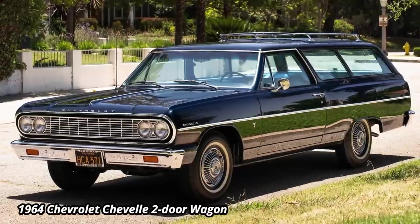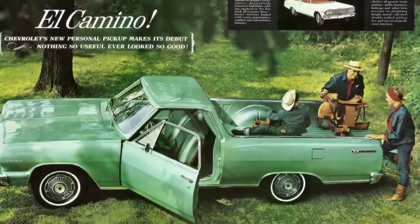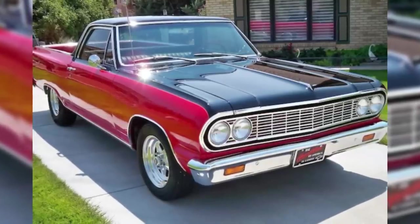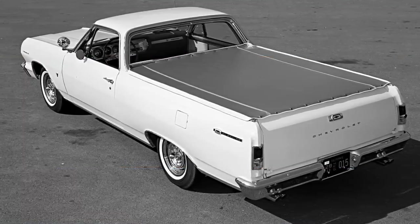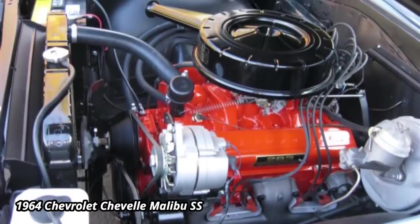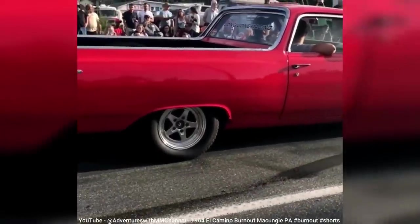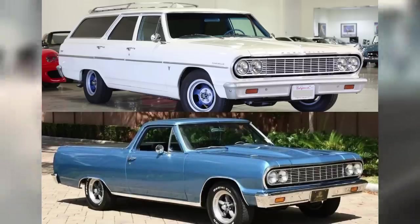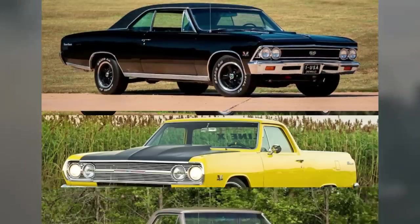That would have been the end of the El Camino if it wasn't for the introduction of the mid-sized Chevy Chevelle for the 1964 model year. GM decided to rework the two-door Chevelle wagon chassis to fit a truck bed, resulting in a far different look from the '59 and '60 models, as the fins synonymous with the 1950s were now gone from all cars. Visual changes to the Chevelle carried over to the El Camino, such as facelifts done in 1965, '66, and '67.